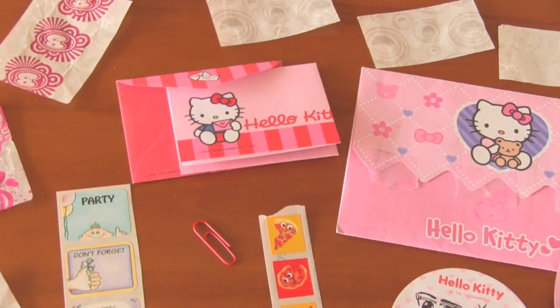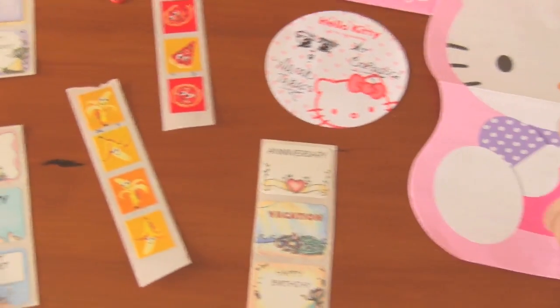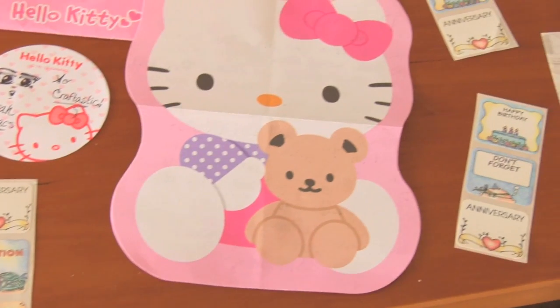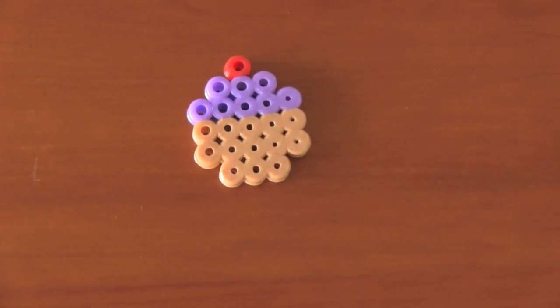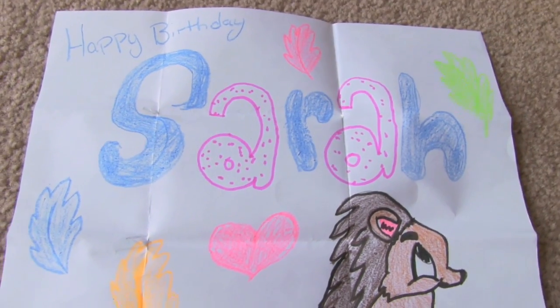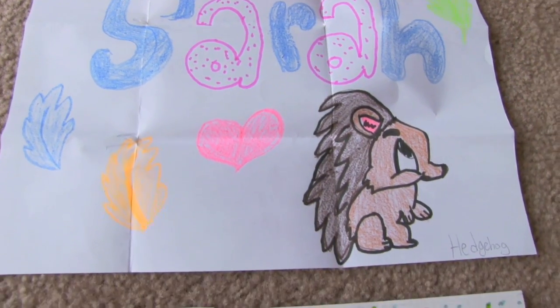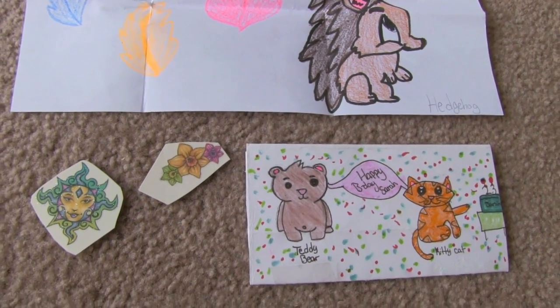Caitlin sent a bunch of candy wrappers, Hello Kitty smelly food stickers, and some other random stickers as well. That Hello Kitty stuff is so cute. Here's a yummy little Perler bead cupcake. Here's a really cute drawing from Rachel. And this was supposed to go in my birthday haul video, but anyways that's a cute drawing from Katya and some temporary tattoos — I'm very excited.